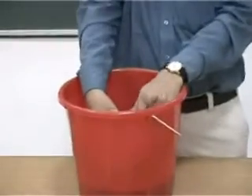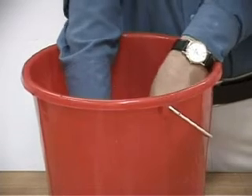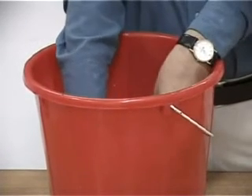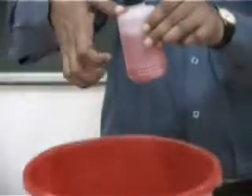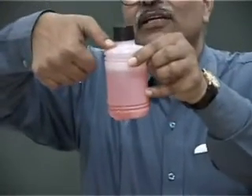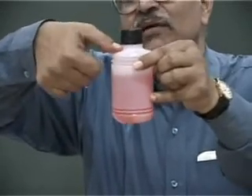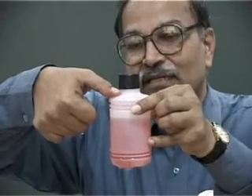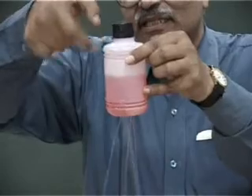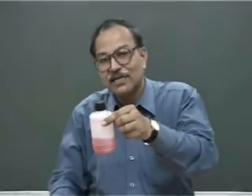Now I'll show this experiment once again, but this time not in magic mode — I'll show very explicitly how I am removing and placing my thumb. I put the water in, screw the cap tightly, and here is the fifth hole closed. Water is not coming out because the air pressure inside is less than the outer atmospheric pressure. When I remove my thumb from the fifth hole, water comes out because air goes in, and hence it flows out very easily.